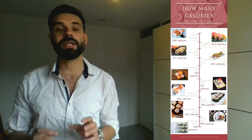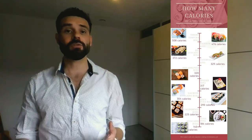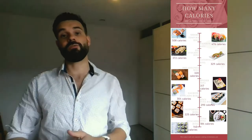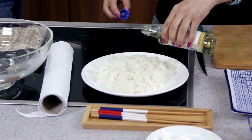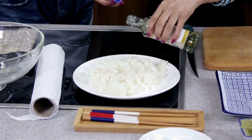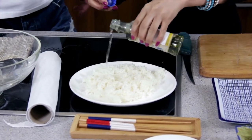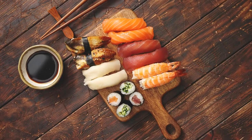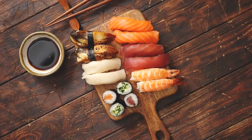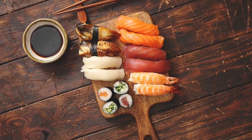Hi, I'm Joost from BiteMyBun.com and today I want to look at how many calories sushi has. I have the answer for 11 popular types. Fortunately, sushi isn't a really fattening food and if you have a desire for sushi, a low calorie meal is not that hard to accomplish. While sushi rice contains a good amount of carbohydrates, sushi can be consumed without rice if you want. This is called sashimi, and even a standard sushi item can be a healthy treat without breaking the calorie bank.